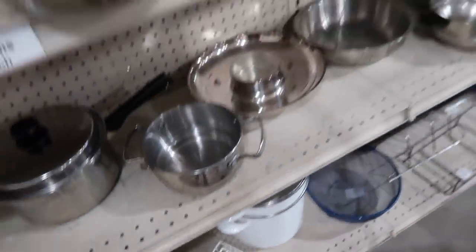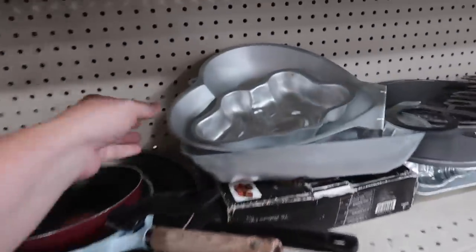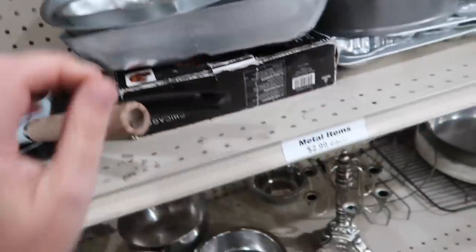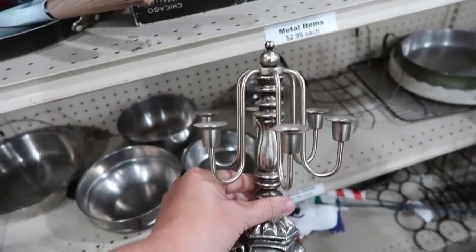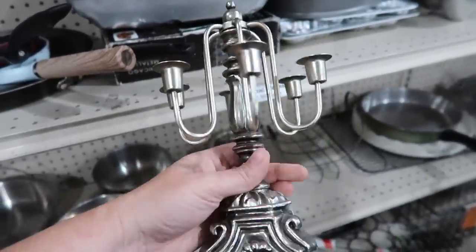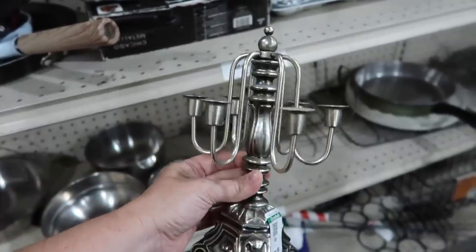A few cake molds, it looks like. Does that one look like Donald Duck? Looks like Donald Duck to me. This is neat. That is different. Got lots of little candle holders. Not sure that it's old, but still really nice. $2.99 on that one.